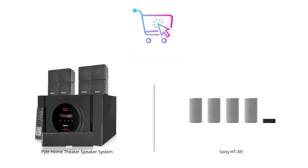That's all for today's video. We hope our comparison of these two home theater speaker systems has helped you make an informed decision. Which product did you prefer? Let us know in the comments below. Don't forget to like this video and subscribe to our channel for more reviews and comparisons. Thank you for watching.